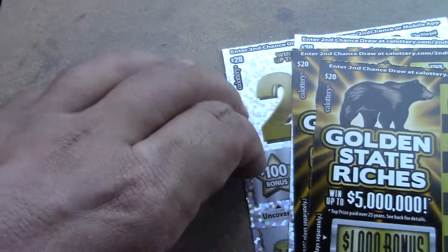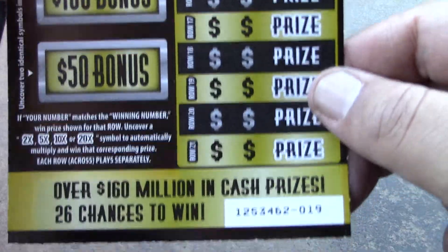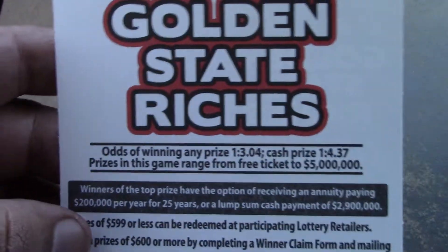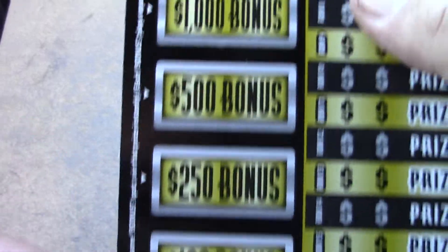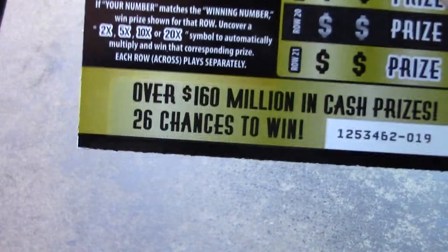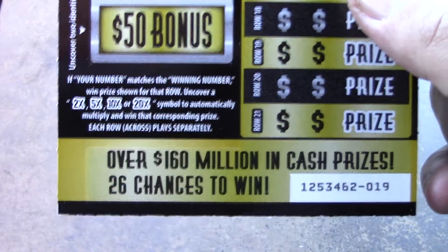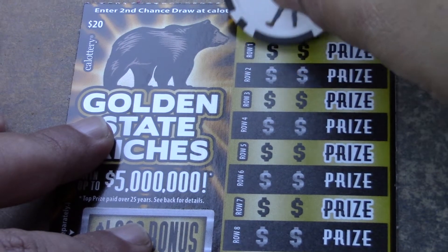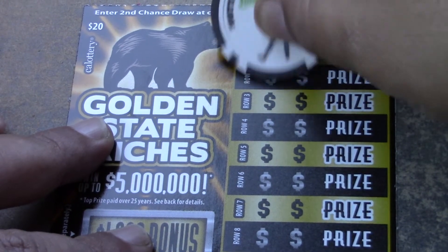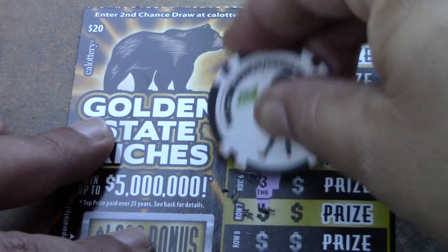Let's see if her coin can bring us some luck. We're going to start with the Golden State Riches ticket — ticket number 19 is up first. Odds are 1 in 3.04 for a ticket prize, 1 in 4.37 for a cash prize. On the left side you're looking for two matching symbols; on the main game it's a matching numbers game with a possible 10x, 5x, 10x, or 20x multiplier.